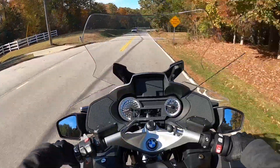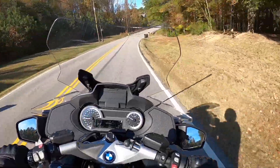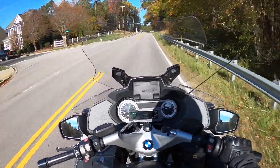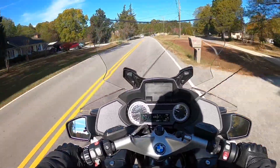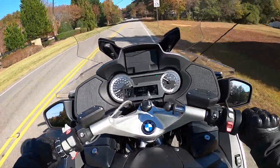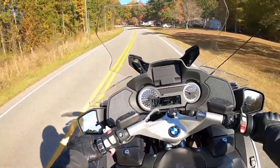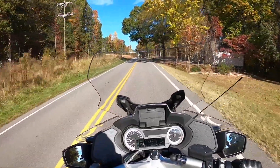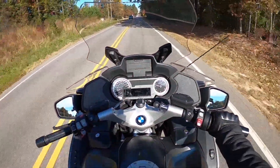I showed some friends pictures of it and they said 'oh it's a thick girl' — yeah, she is. You walk up to it and you're like this is a big bike, but it's not too tall. I'm about 5'10"-5'11" and I can flat-foot it really easily. I got the regular seat on normal height — I can probably bump it up. It might not be the fastest bike in the world but it'll still get you arrested if you're not watching what you're doing.